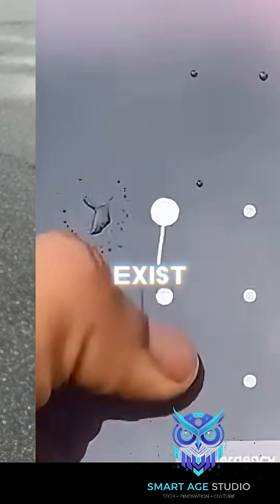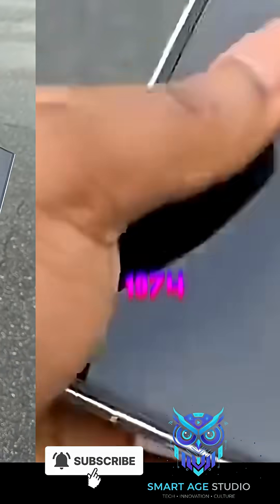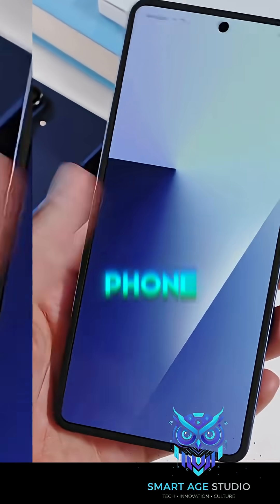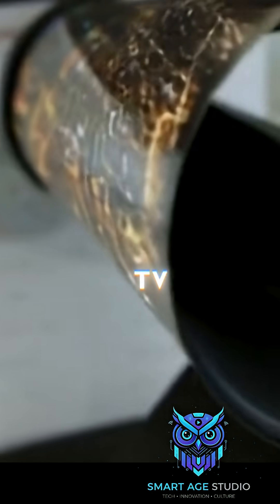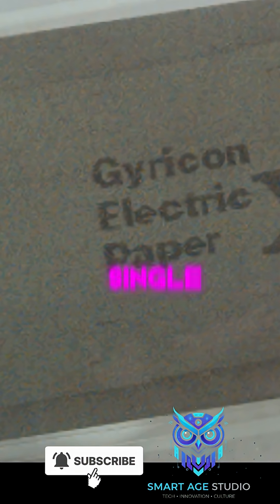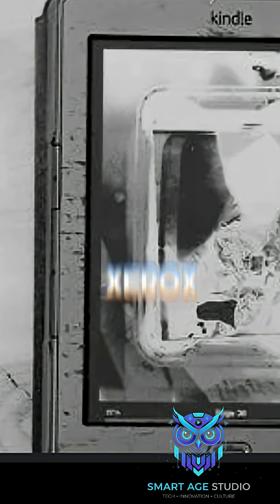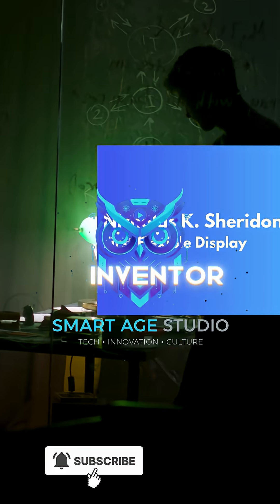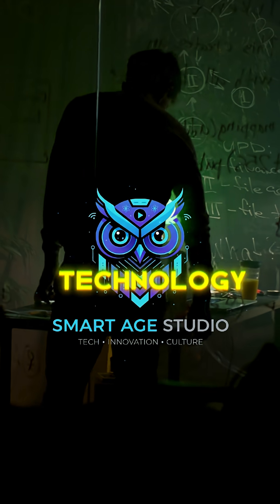But none of this would exist without that one moment in 1974. So the next time you swipe across your flexible phone or roll up your smart TV, remember this: the future of screens was born from a single sheet of plastic in a Xerox lab, crafted by a man named Nicholas Sheridan — the ghost inventor behind modern display technology.